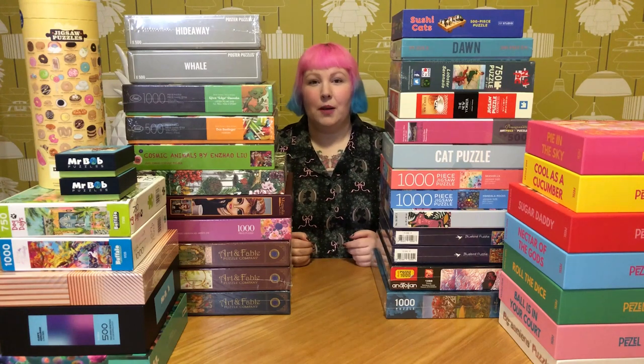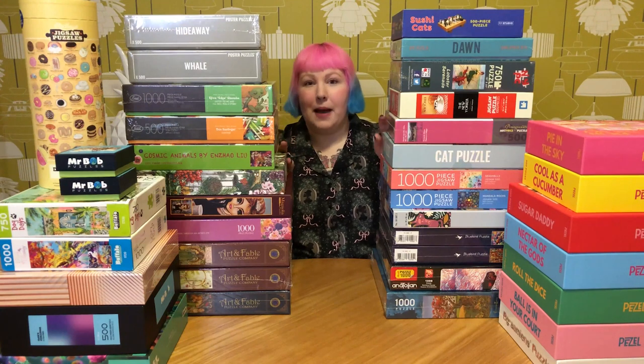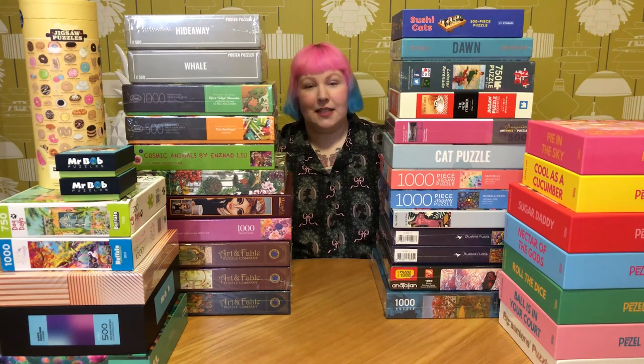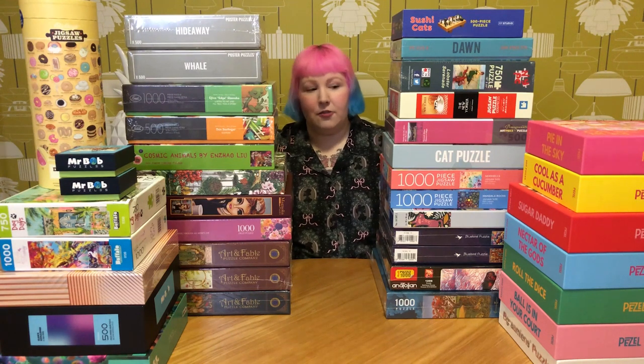Hey puzzle friends, how's it going! Welcome back, or if you're new, I'm Juby and welcome to my channel — a place for anyone who loves puzzles, whether you're new to puzzling or consider yourself an expert. Today we're going through this massive haul of puzzles for the month of April. There's quite a mix, including different piece counts, lots of colorful puzzles and different designs. Maybe grab yourself a drink, get a snack, and get comfortable.